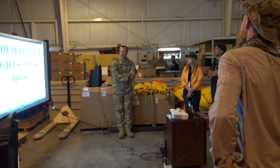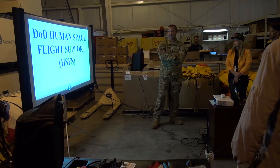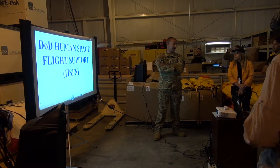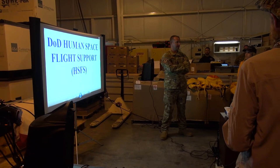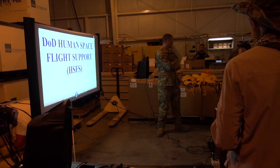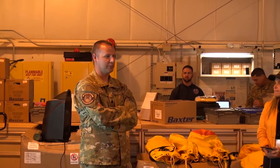I am the Director of Operations for the 45th Operations Group, Detachment 3, known as the Department of Defense Human Space Flight Support Office. I'm going to play you a quick video that basically explains everything that we do and our history, and then I'll open it up for questions and answer whatever I can. I have a PJ expert here who will talk about the equipment.